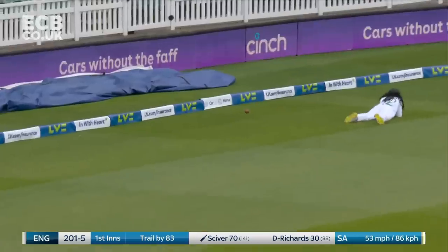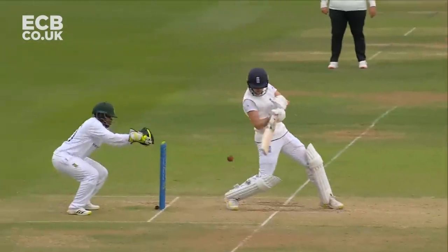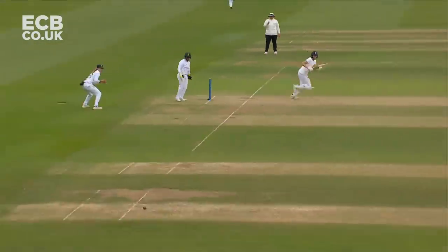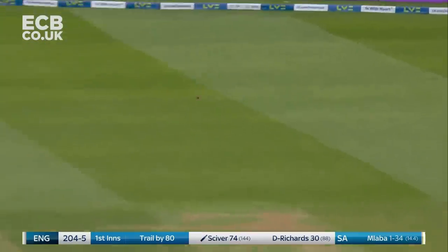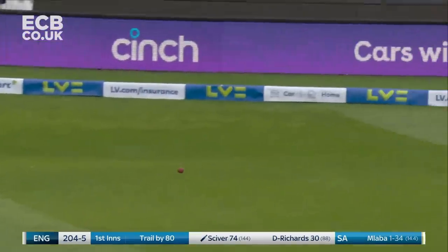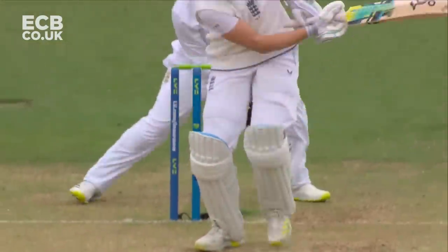Sciver times that beautifully and beaten the fielder at deep cover point — another boundary to Nat Sciver. It's going to be runs here — four of them in fact. No chance of Lizelle Lee getting round to cut that off. Second boundary of the over for Sciver.